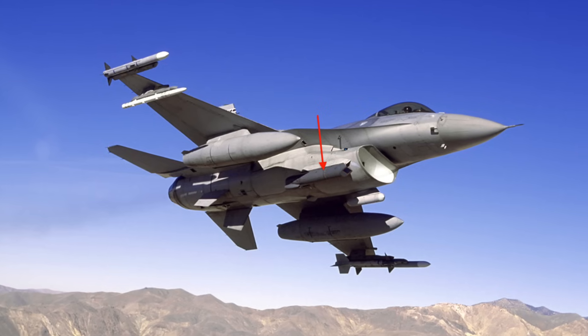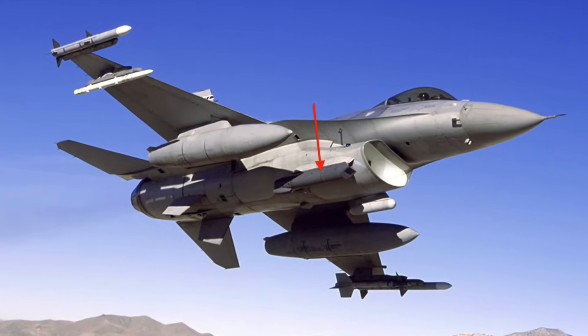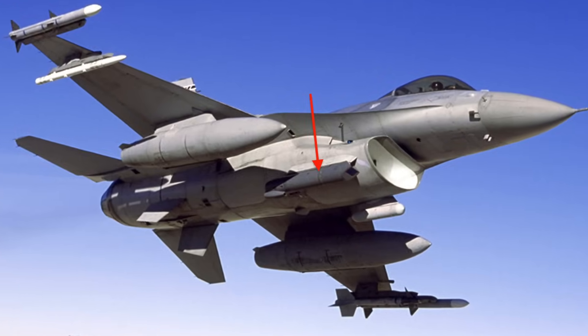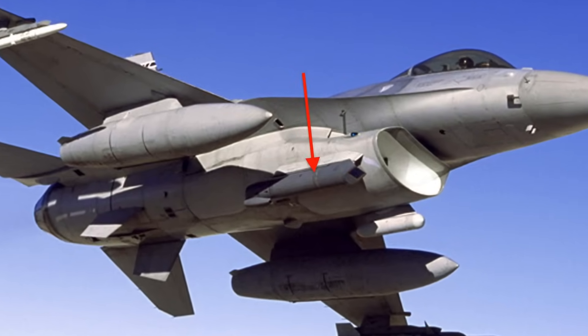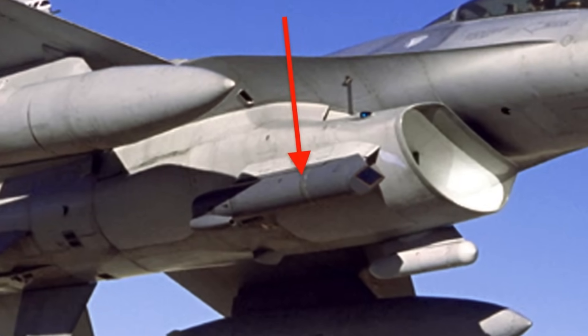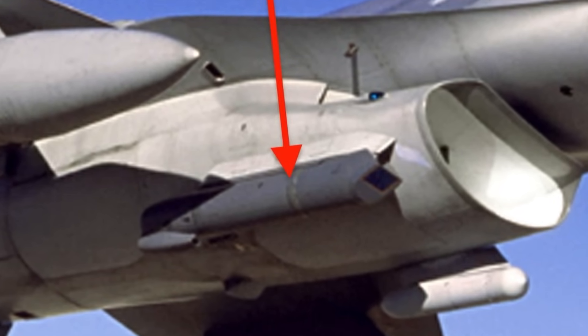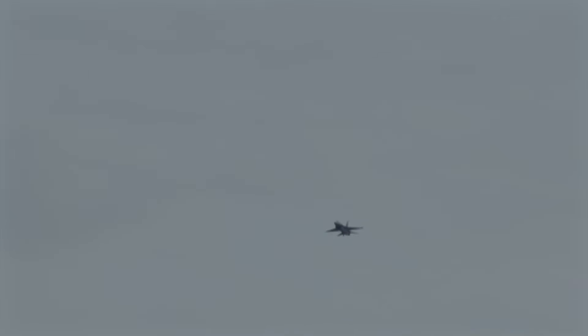The Sniper pod, developed by Lockheed Martin, is a targeting pod for military aircraft that provides positive target identification, autonomous tracking, GPS coordinate generation, and precise weapons guidance from extended standoff ranges. It offers a three-to-five times increase in detection range over the older Lantirn system.